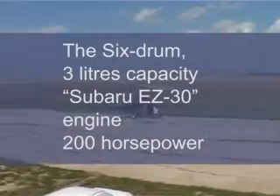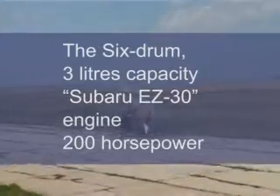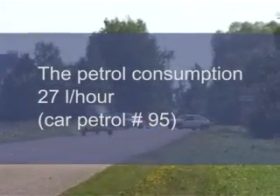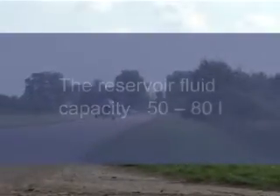Six-cylinder, 3-liter capacity Subaru EZ30 engine, 200 horsepower. Fuel consumption: car petrol number 95, 27 liters per hour. Fuel tank capacity: 50 to 80 liters.